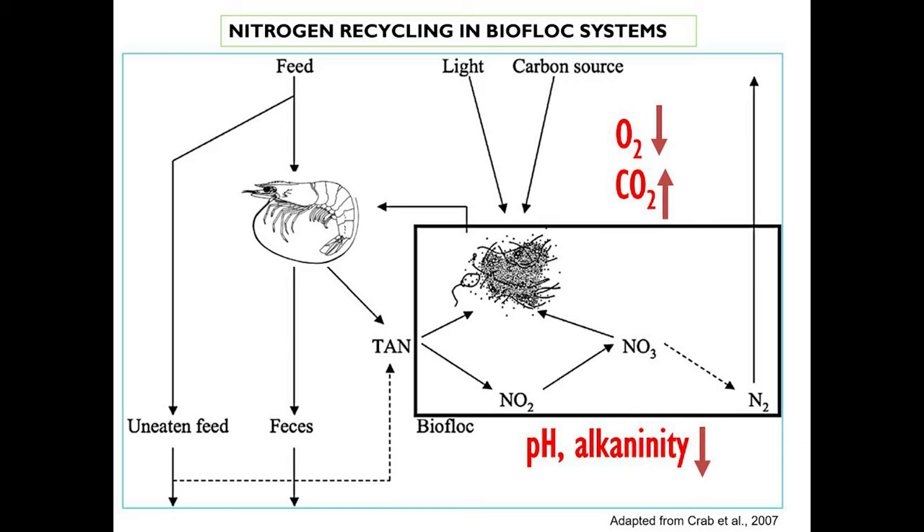Remember, in a biofloc system, there will be a natural tendency for your pH, alkalinity, and oxygen to drop, and your ammonia, nitrite, and nitrate to go up.